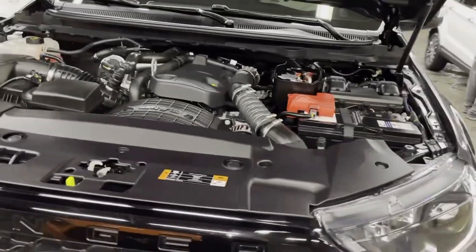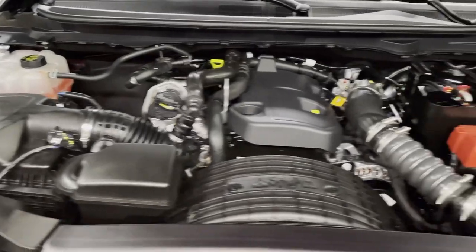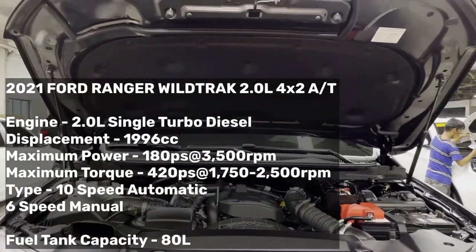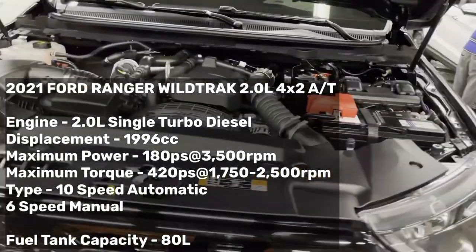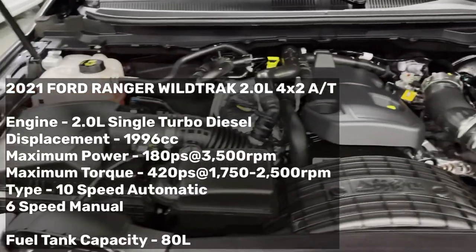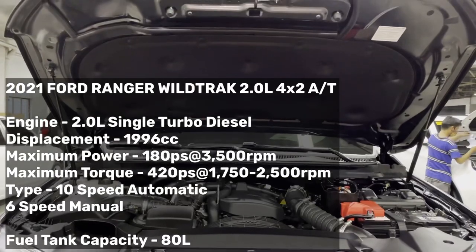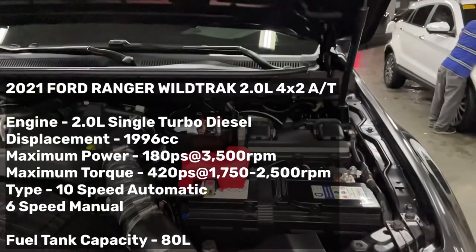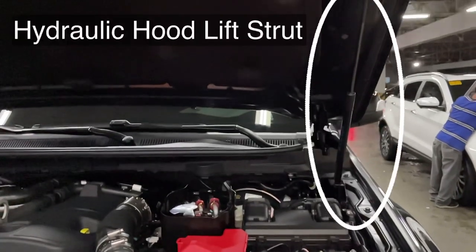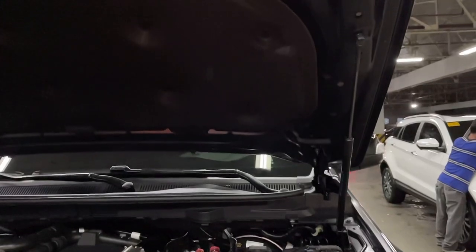Under the hood, the new 2021 Ford Ranger Wildtruck is powered by a 2.0L single turbo diesel engine. The displacement is 1,996cc with a maximum power of 180hp at 3,500rpm and maximum torque of 420Nm at 1,750 to 2,500rpm. The hood is easy to open and close thanks to a hydraulic hood lift strut. The fuel tank capacity is 80 liters.